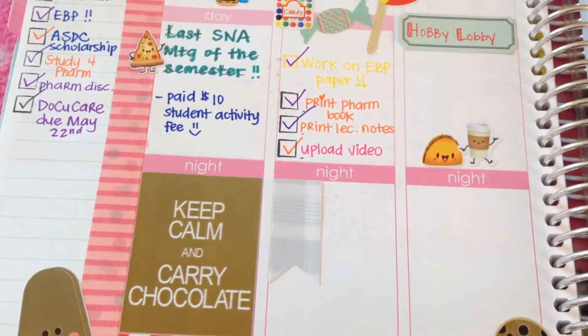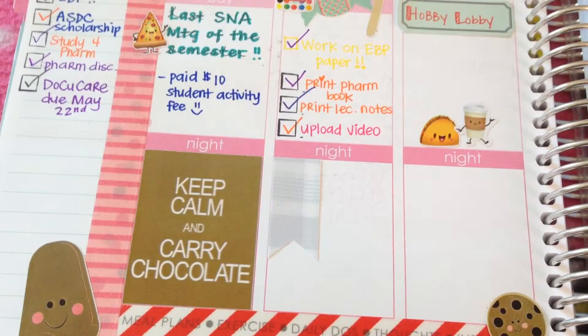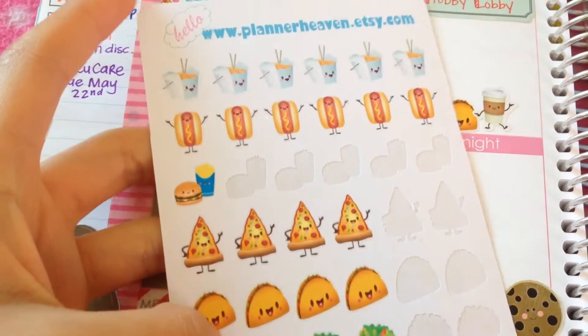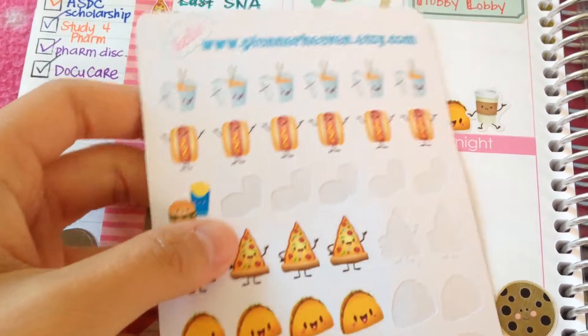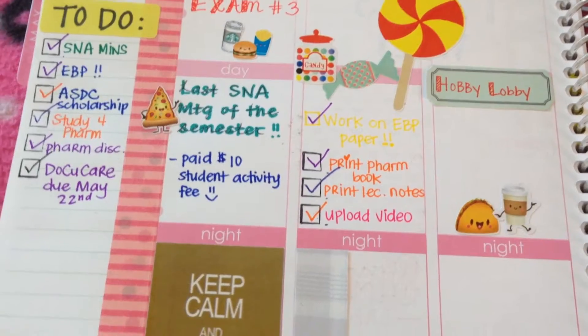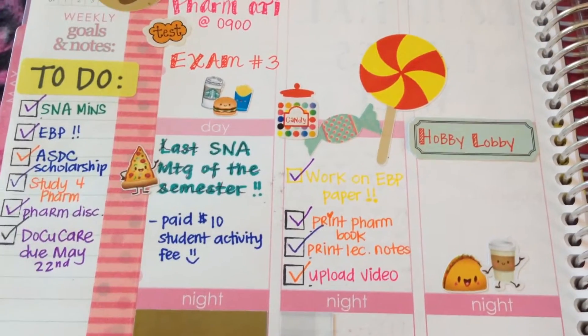The cute taco and coffee sticker that I have on the right side is from Planner Heaven, and she has some really cute stickers and they're good quality too, so I would totally recommend her shop on Etsy.